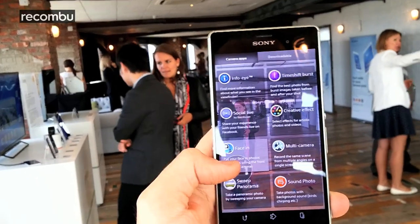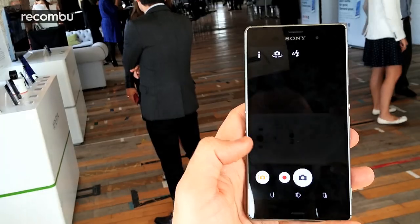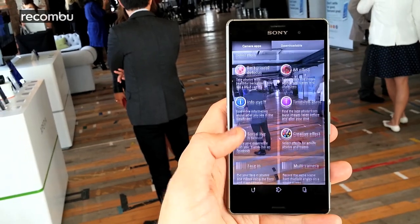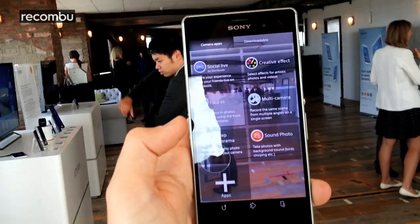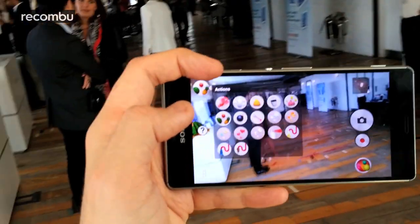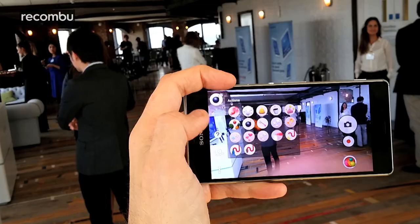Sony has also added a handful of new camera modes, most of which will be familiar to Samsung fans. For instance, Face In mode is the same as Samsung's Dual Shot mode, using the front and back cameras at the same time to capture your face as well as whatever's in front of you. Meanwhile, Sound Photo records a short sound bite to accompany your photos. You can now also stream live to YouTube, and the AR mode has been upgraded so you can throw bombs and coloured turds at your mate, or simply scramble things on the screen.